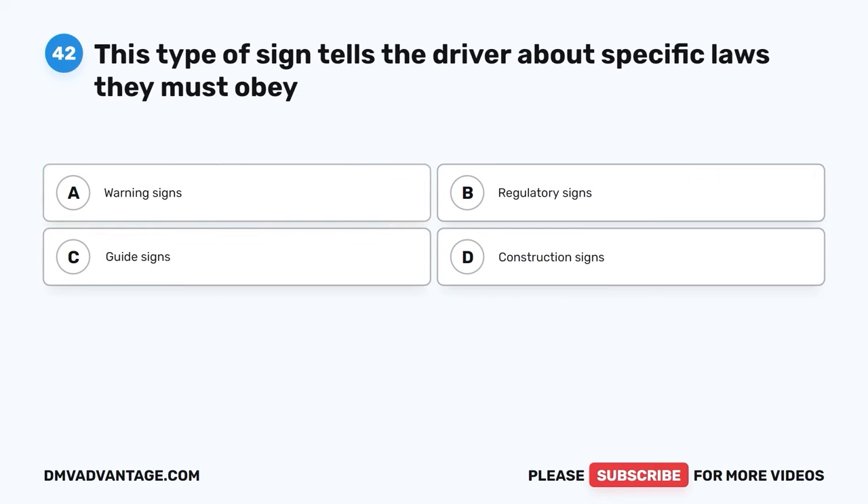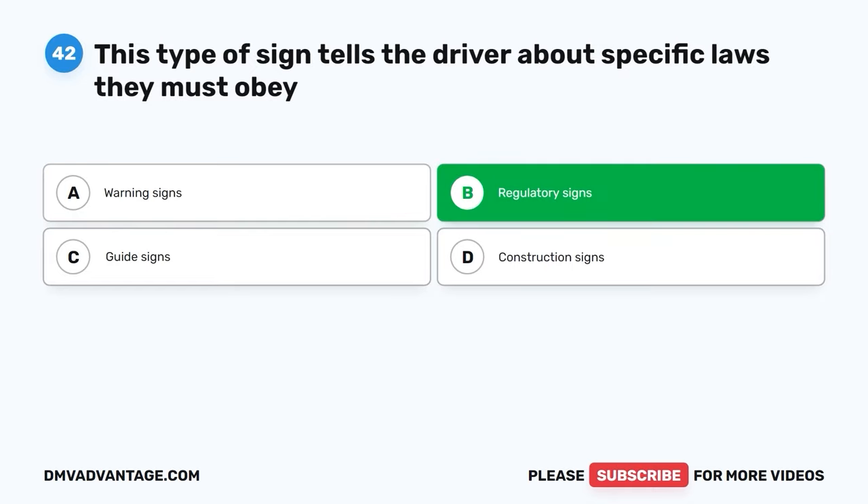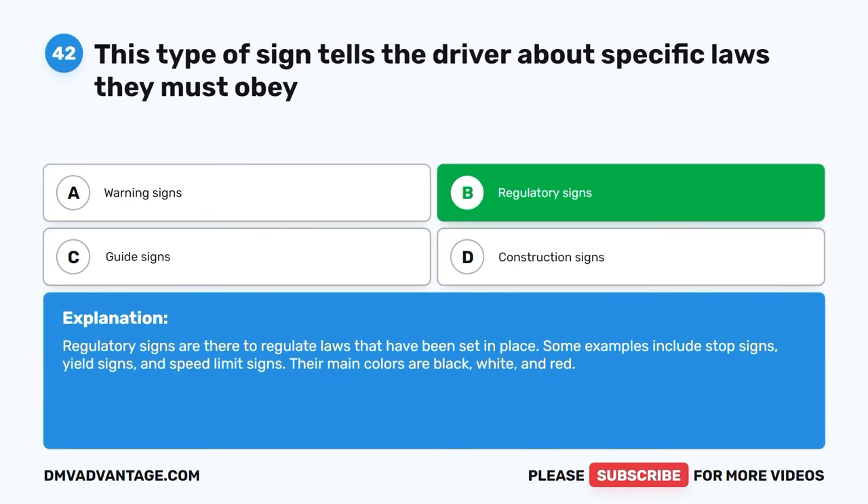Question 42. This type of sign tells the driver about specific laws they must obey. The correct answer is B: regulatory signs. Regulatory signs are there to regulate laws that have been set in place. Some examples include stop signs, yield signs, and speed limit signs. Their main colors are black, white, and red.